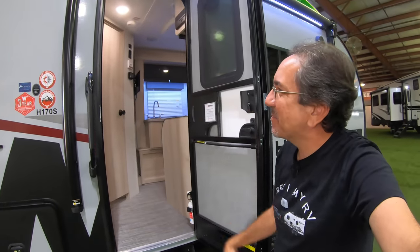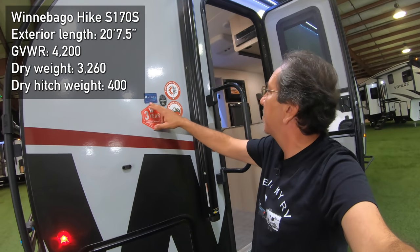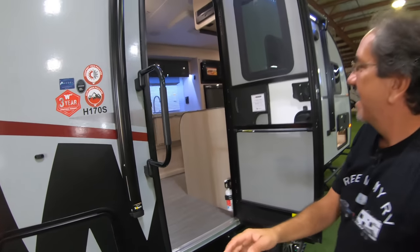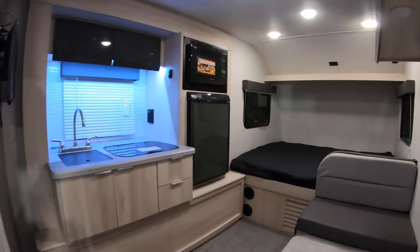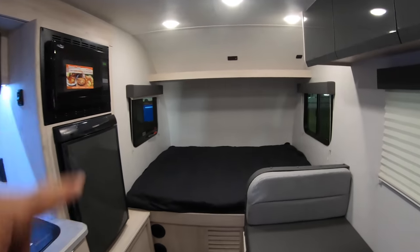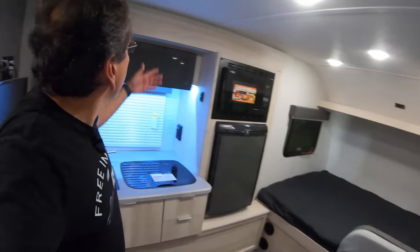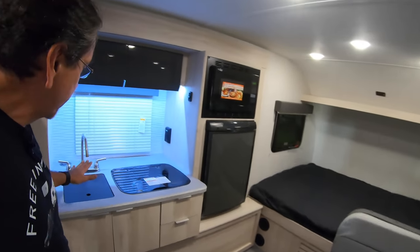Let me show you the Hike real quick. This is the H170S. It comes with the Asdell on board, the Explorer package, the Comfortech, and the three-year warranty. Adam told me this is a floor plan based on the Winnie Drop. You have the front bed here, and it feels very spacious. Even with the slide in, you can pretty much have access to everything, which is really cool.